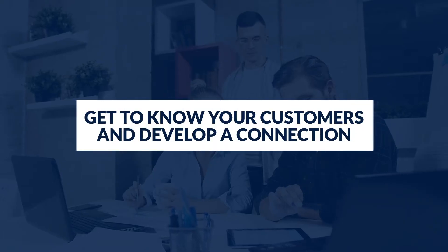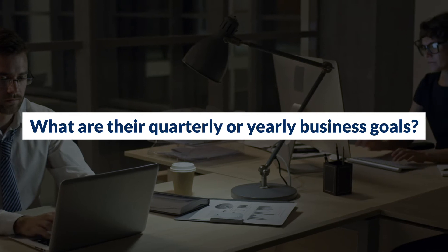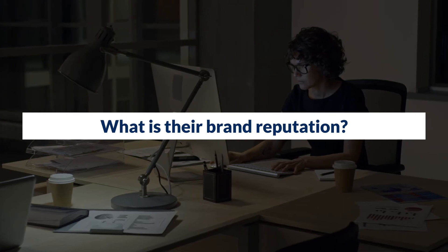You may be wondering how you can know what challenges your clients are going through — this takes us to the next tip. Step three: Get to know your customers and develop a connection. While communicating with your clients, don't just focus your conversation on your PPC efforts, but rather try to understand them and their business. What is your client's business model? What are their quarterly or yearly business goals? What is their market share? How does their audience perceive them? What is their brand reputation? This type of information will help you set opportunities to go the extra mile and understand what your clients need within their marketing strategy for their long-term and short-term plans.